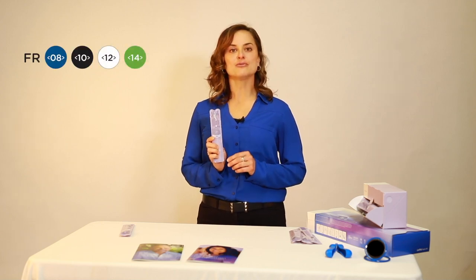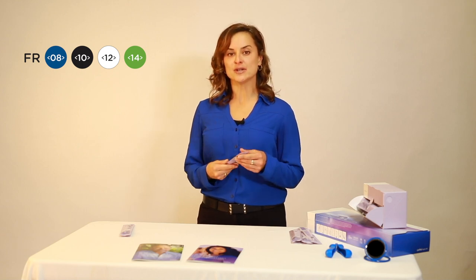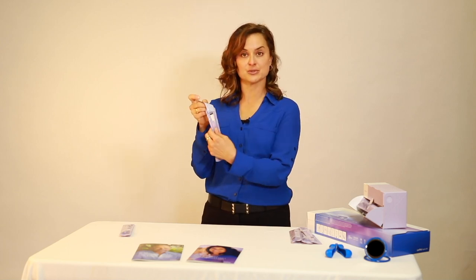The Lofric Sense is our ready-to-use 6 inch length Lofric catheter. Lofric Sense comes in 8-14 French. It's discreet, has a feminine design, and easily fits into a purse. It has an adhesive tab on the back to hang for convenience, and the catheter package can also be used to dispose of the catheter after use.